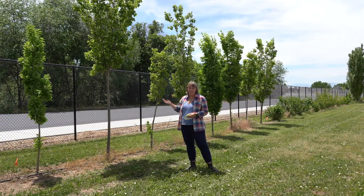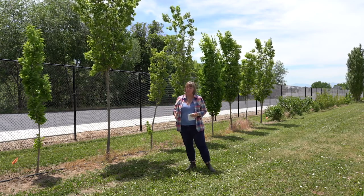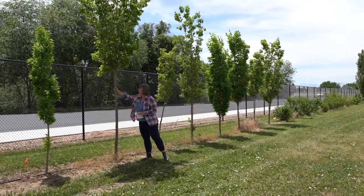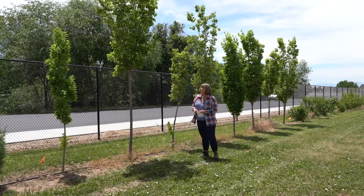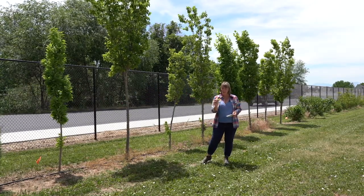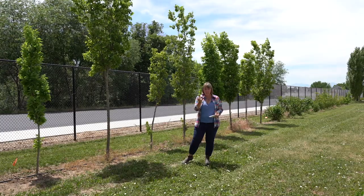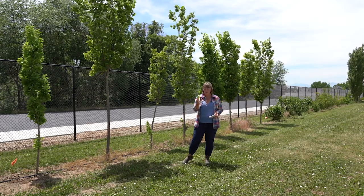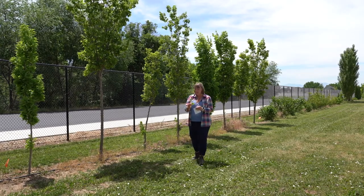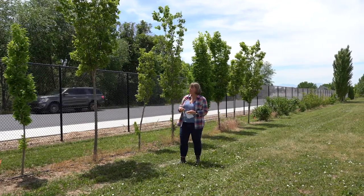This is the prairie sentinel hackberry, and as you can see, it's probably not the most ideal plant to select for your windbreak. It is a narrow columnar variety, but there's not a lot of foliage on the base of the tree. They just don't provide enough wind or dust protection, and we seem to have a problem with a gall formed by a little insect that stings the leaf and causes growths on the back. This has stunted the plants due to intense insect pressure.